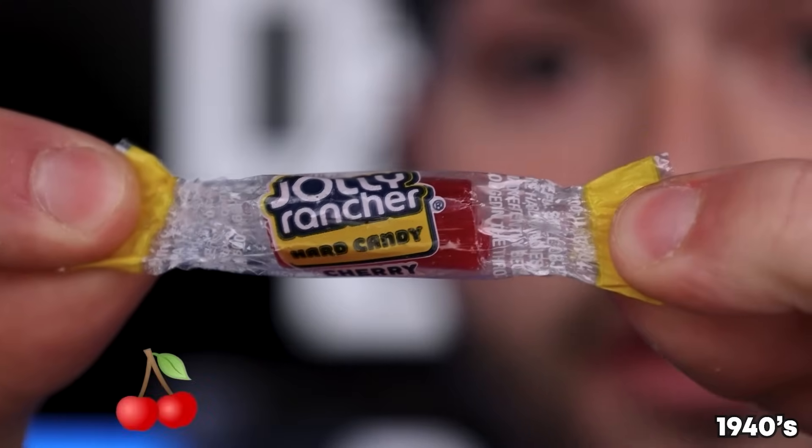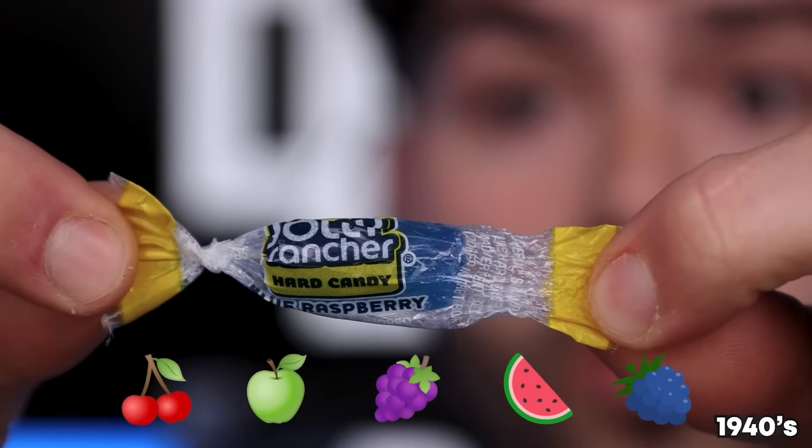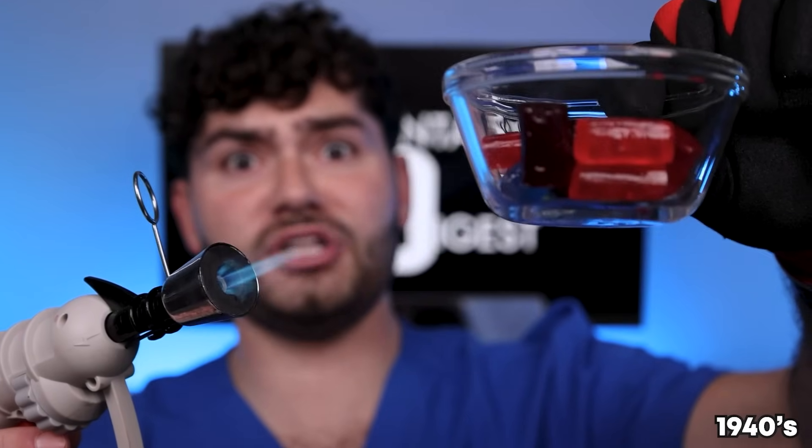Jolly Rancher hard candies — what's your favorite flavor? Cherry, green apple, grape, watermelon, and blue raspberry! Heat it up carefully and then let it cool. Don't eat these if you have braces! In the 1940s, we finally get nylon bristles and a handle made from plastic — these came out until 2020 but good thing we got early access! It's disclosing time!